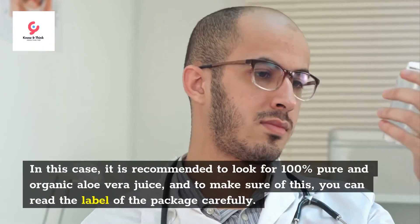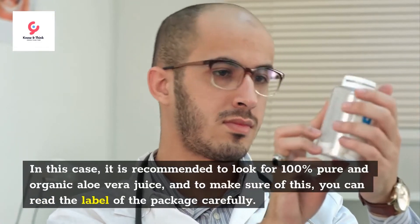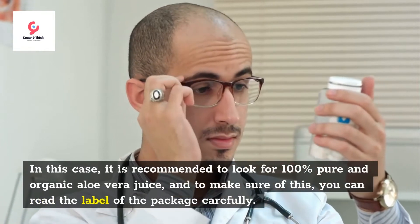When purchasing aloe vera juice, it is recommended to look for 100% pure and organic aloe vera juice, and to make sure of this, you can read the label of the package carefully.